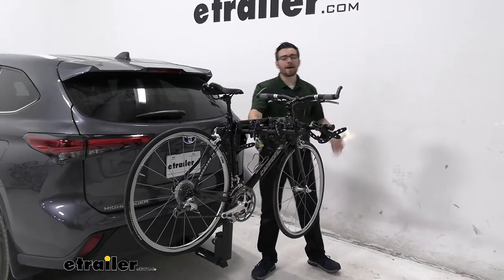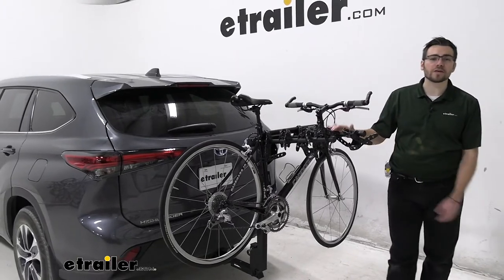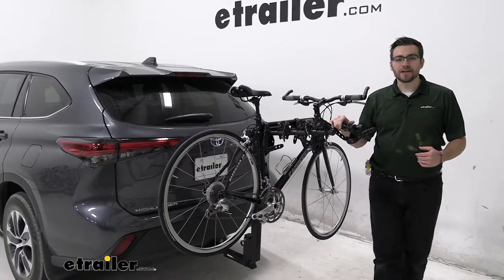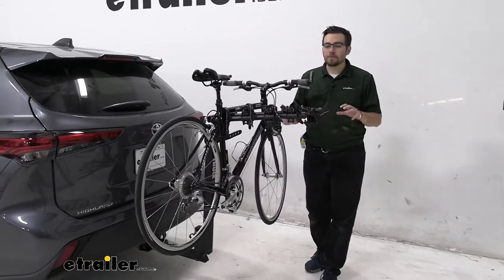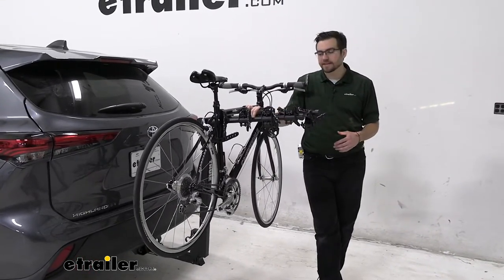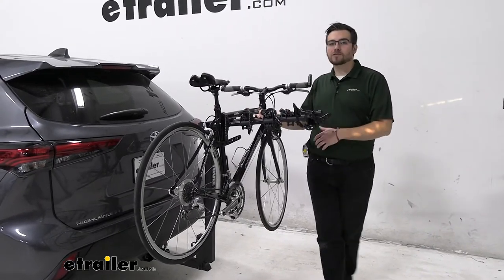Hey everybody, welcome to eatchiller.com. I'm Bobby and today we're taking a look at the Thule Hitching Post Pro here on our 2022 Toyota Highlander. This is going to be a really nice way of giving you that quintessential bike rack look but still doing a good job of getting your bikes to wherever you might be taking them. We are going to have a hanging style rack here today and we are going to have a dual arm support feature.